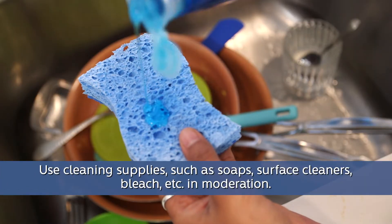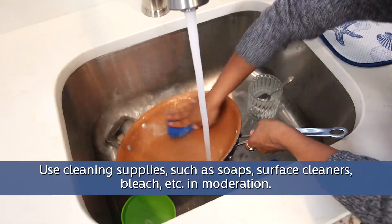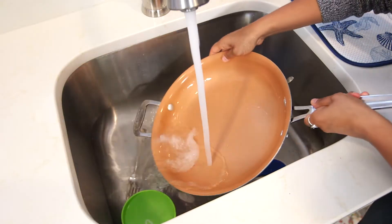Use cleaning supplies such as soaps, surface cleaners, bleach, etc. in moderation, as excessive use of antibacterial products and harsh chemicals can harm your septic system.